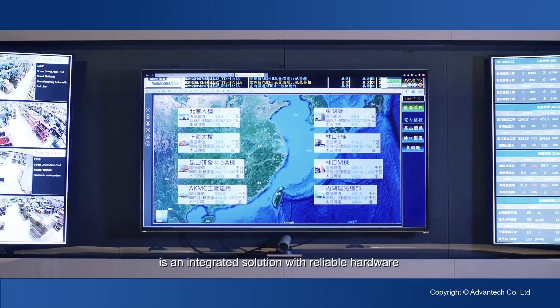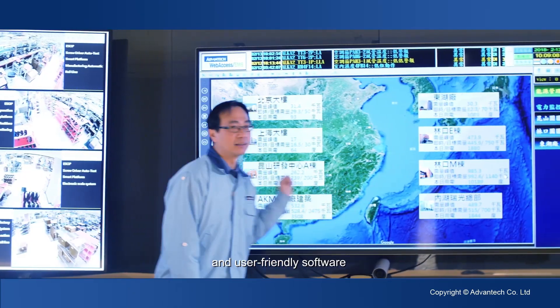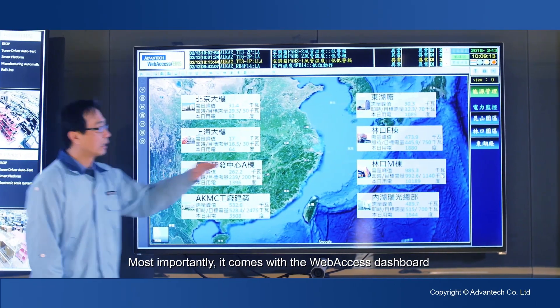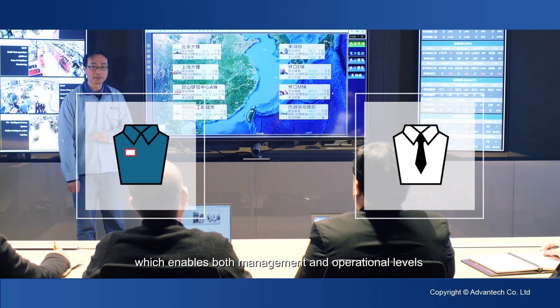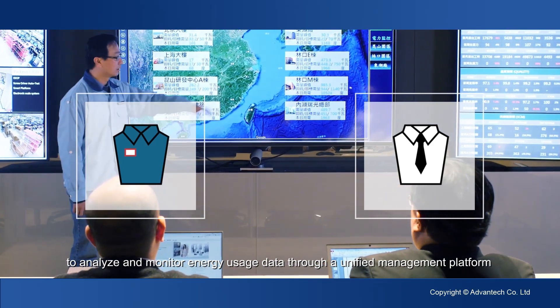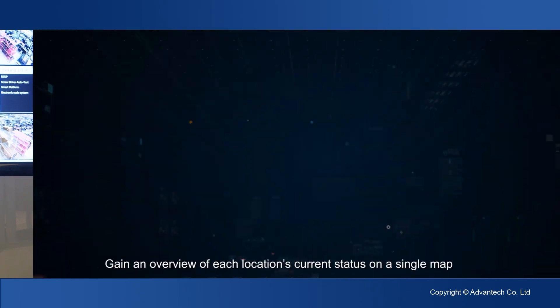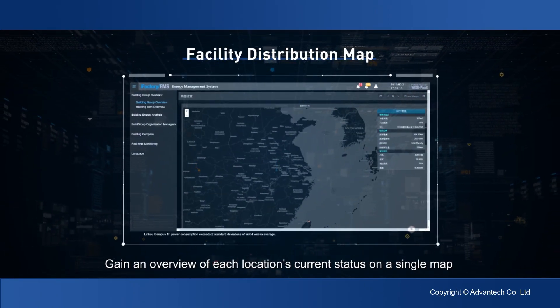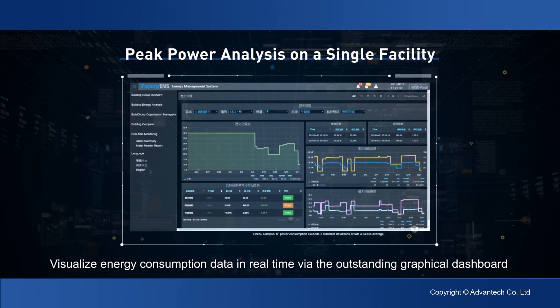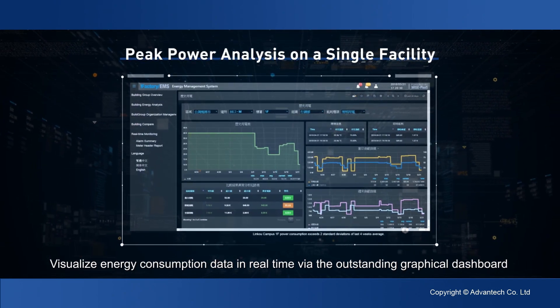Advantex energy management solution is an integrated solution with reliable hardware and user-friendly software. Most importantly, it comes with a web access dashboard which enables both management and operational levels to analyze and monitor energy usage data through a unified management platform. Gain an overview of each location's current status on a single map, and visualize energy consumption data in real time via the outstanding graphical dashboard.